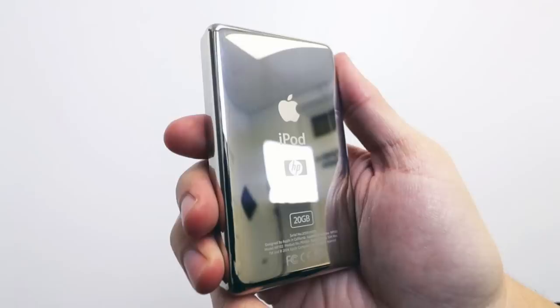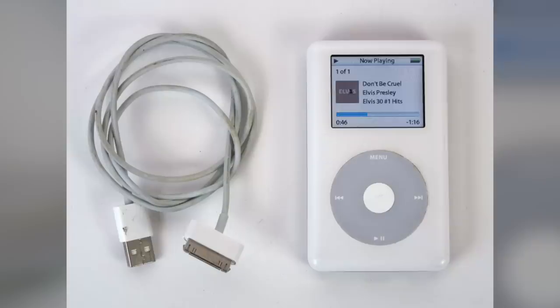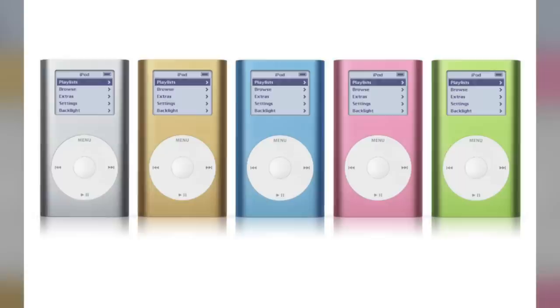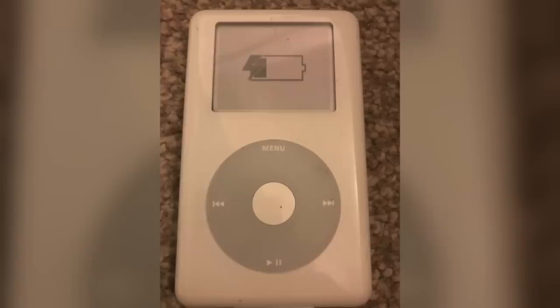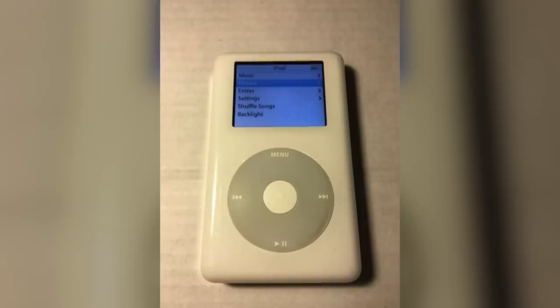Later in July 2004, the fourth generation iPod was released. It was thinner than its predecessor and one of the biggest features was the click wheel, which replaced the touch wheel. The click wheel was originally included in the iPod Mini, but Apple decided to use it for the fourth generation as well. The fourth generation also used energy-efficient components from the iPod Mini, extending battery life to 12 hours. Apple made this model more affordable, selling a 20GB version for $299 and a 40GB version for $399.